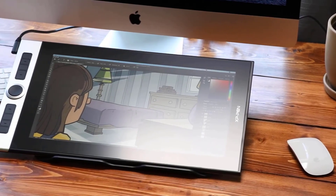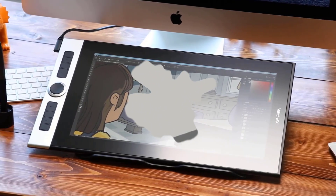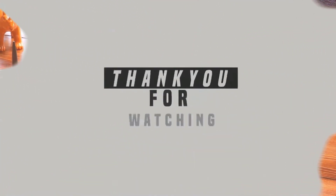And that's all for today's video. Links to the products are given in the description box. Thanks for watching — see you in the next video.